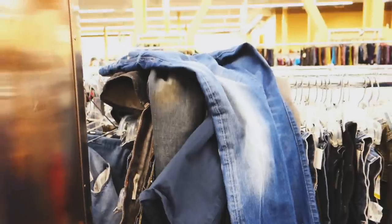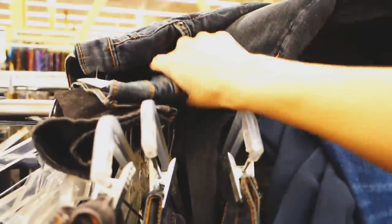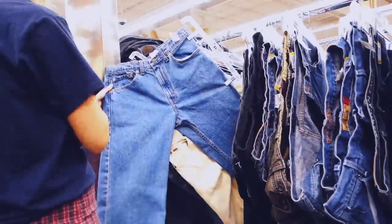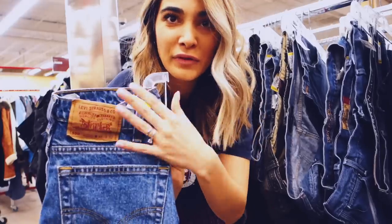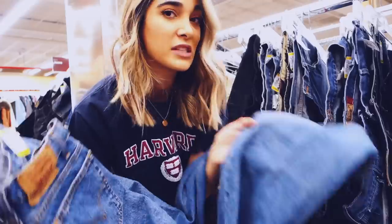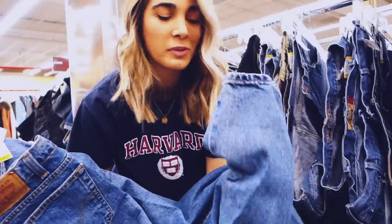I just don't understand people who do this — if you come to thrift stores, clean up after yourselves. I feel so bad just leaving it. I just found another pair of 550 Levi's and these are a nice true blue, so if it fits nicely on the bum they can also make a good potential for shorts.